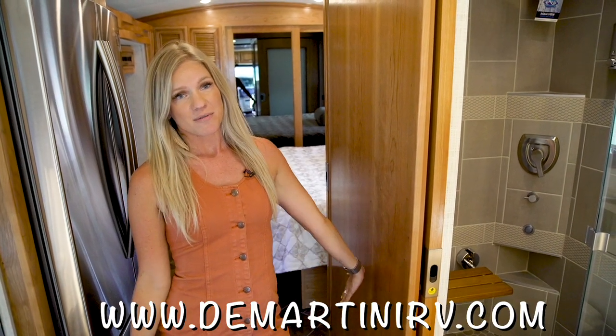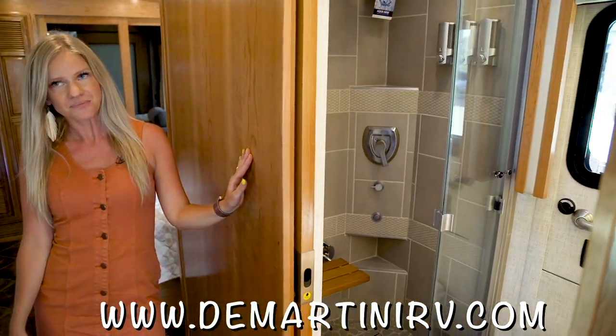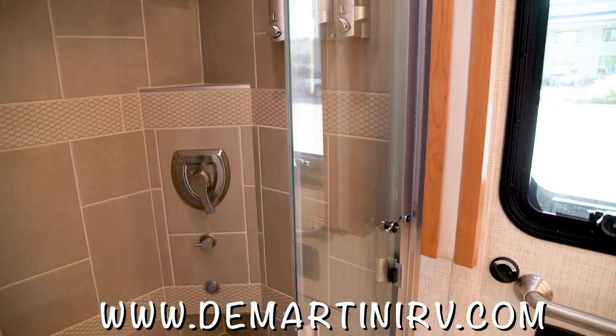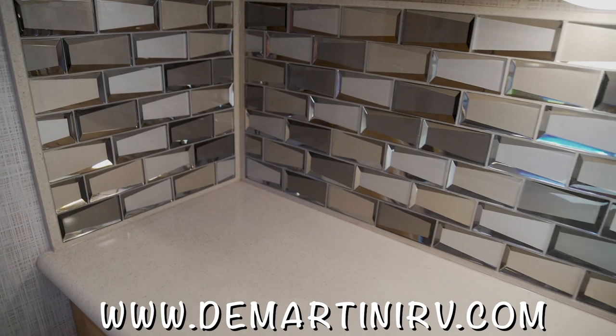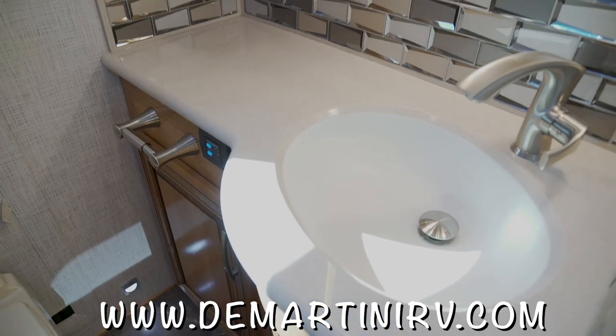This is my favorite part of the home — the gorgeous bathroom we have here. There's a beautiful rain head shower head, really pretty tile work, and the best part is that step-down can actually be sat on. This beautiful backsplash here is mirrored — a gorgeous touch.